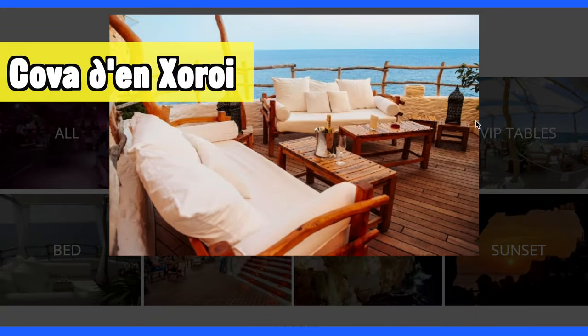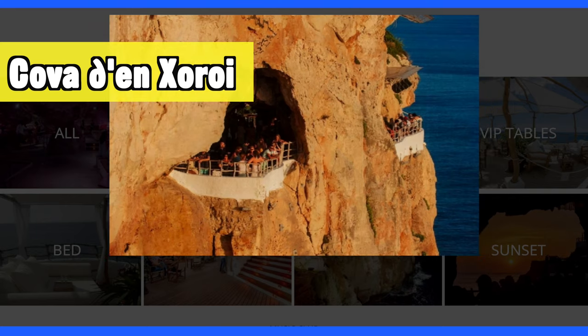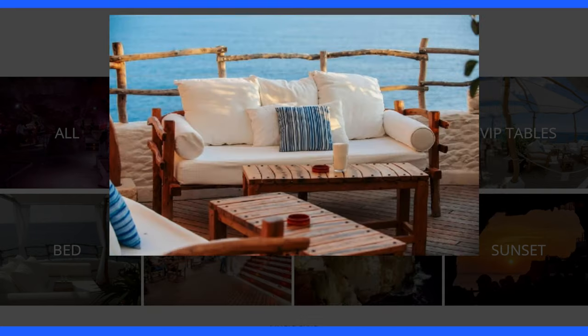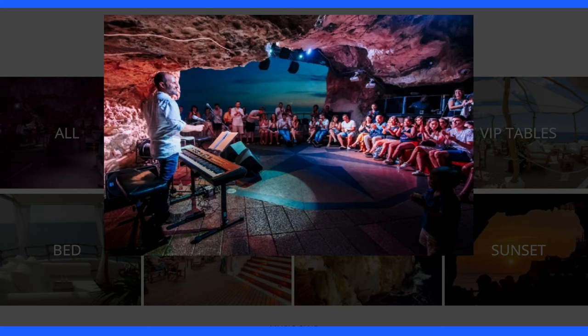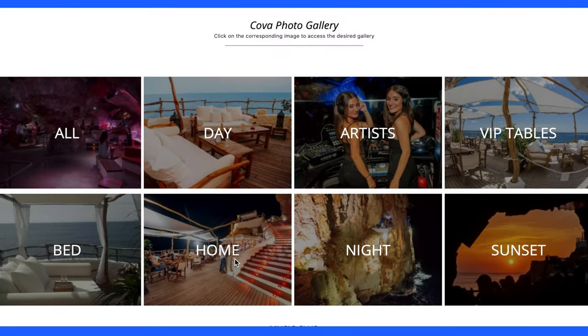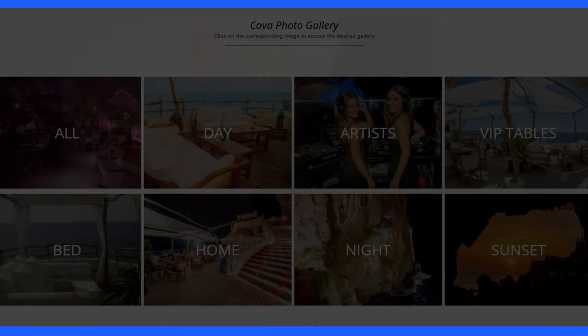One of the most unique experiences on the island has to be the Cova d'Encherois. These caves overlooking the sea from the cliff tops can be enjoyed in the daytime with a chilled drink, but you can also go there at night where it's more like a nightclub vibe — this might actually be the best night out on the island if you're looking to party.